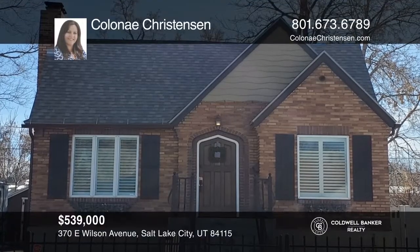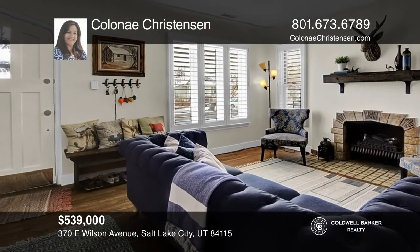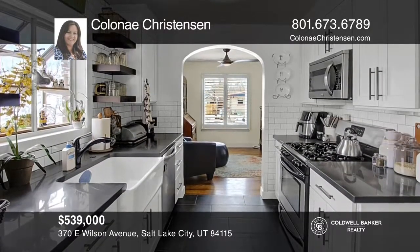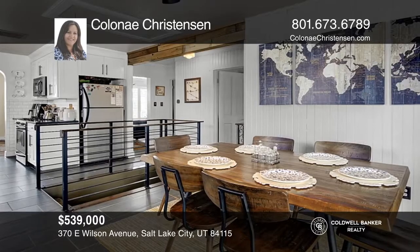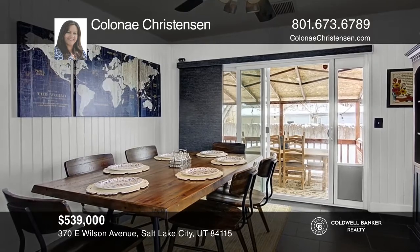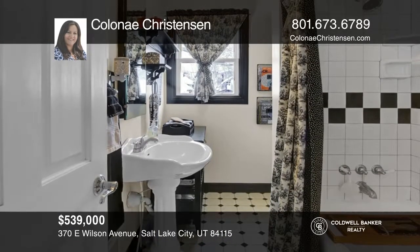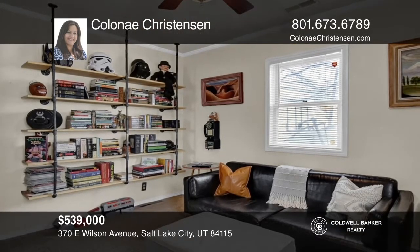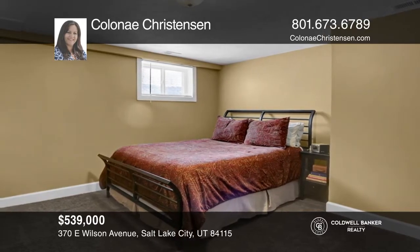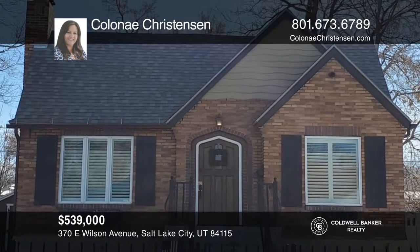This lovely home features architectural charm with interior arched entrances, an original fireplace, a tastefully remodeled kitchen, and so much more. There are beautiful refinished original hardwood floors, a finished basement, and a spacious master bedroom. The detached one-car garage has an additional large parking pad big enough for an RV. Enjoy summer evenings on the covered back deck with an oversized backyard perfect for entertaining. Take a look around your future home by contacting Colonnais Christensen to schedule a tour.